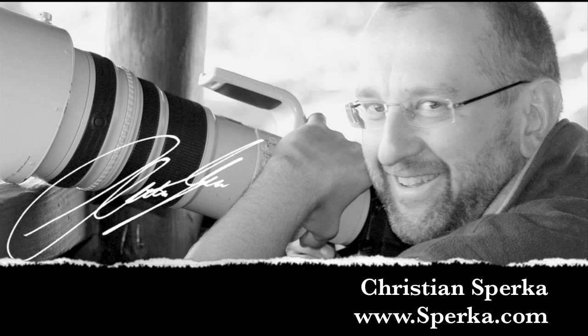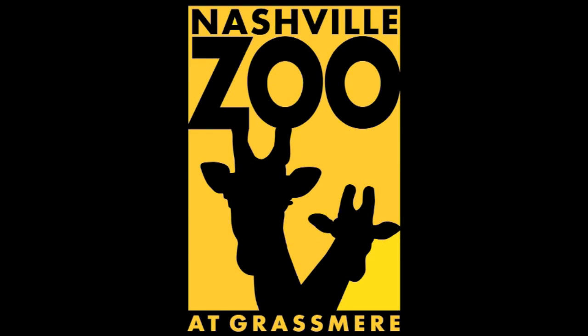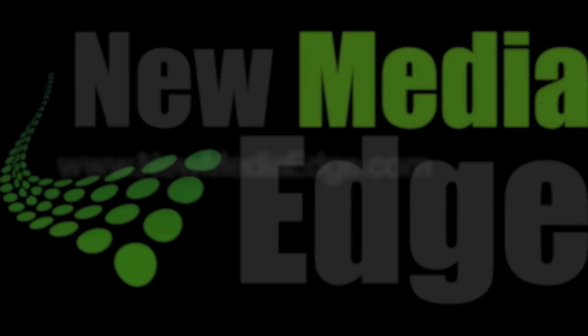We had a good time today at the Nashville Zoo taking pictures of mammals. Come yourself and get your own mammal pictures at the Nashville Zoo. We'll see you next time. Bye.